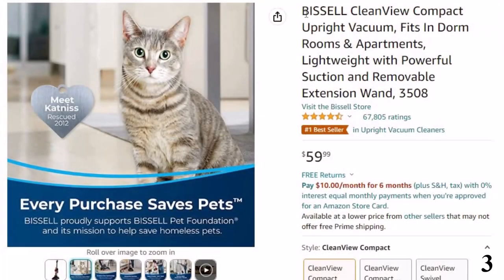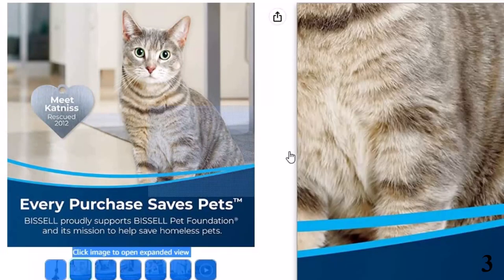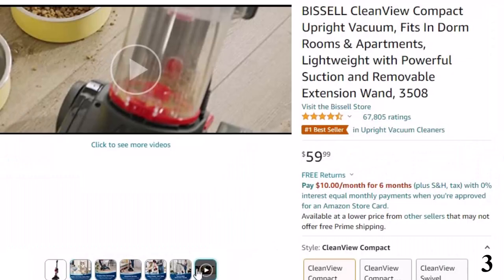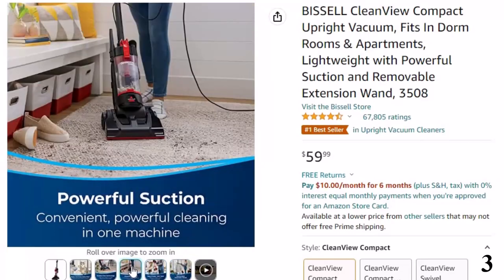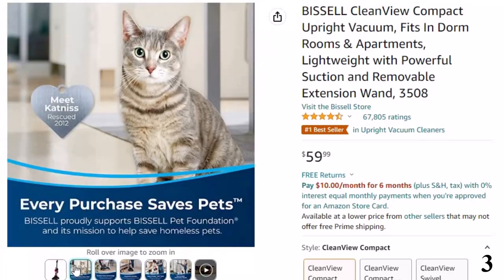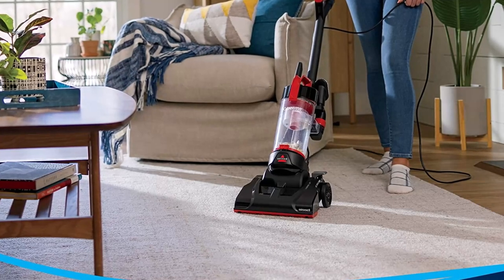Number 3: Bissell Clean View Compact. Now you can get it at around $60. Features of this product: scatter-free technology captures messes on hard floors with less scatter. Every purchase saves pets — Bissell proudly supports Bissell Pet Foundation and its mission to help save homeless pets. Powerful suction: convenient, powerful cleaning in one machine. Lightweight and maneuverable: weighs less than 8 pounds so it's easy to transport. Easy empty dirt container: dispose of debris with a push of a button.